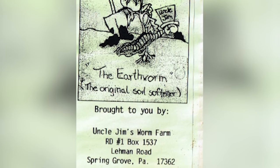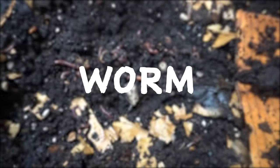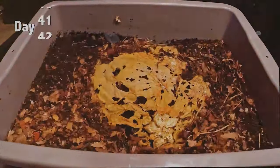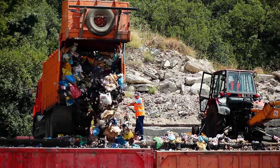Uncle Jim's Worm Farm, started in 1995 by Jim Shaw, is one of the number one sellers of worms on Amazon. Their specialty: the red wiggler worm. The red wigglers will eat anything from vegetable scraps to raw food. They thrive on decomposing matter, meaning less food goes to waste in landfills.